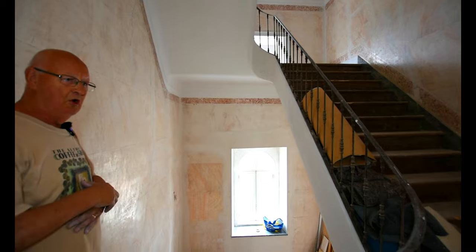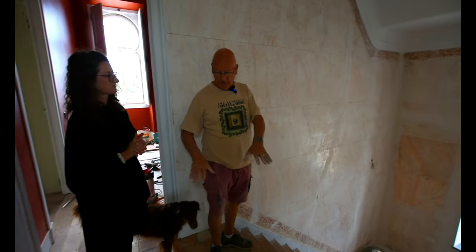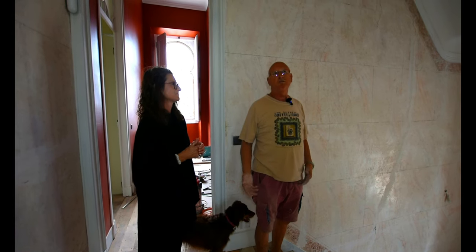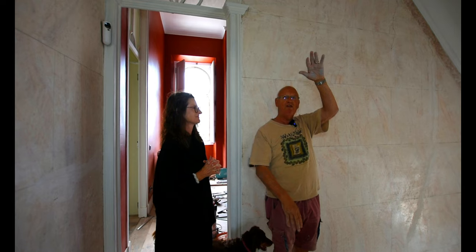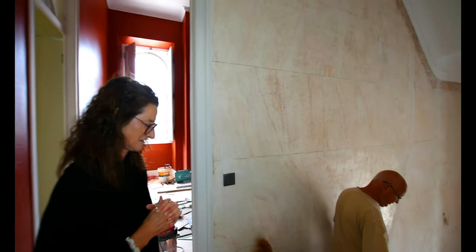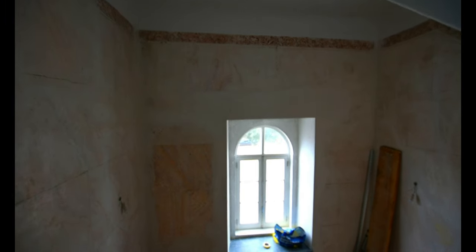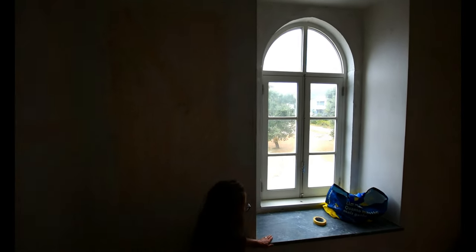We're going for a slightly darker, chestnutty color because when we did the downstairs room with the floor sanded light, it felt like there was no bottom to the room — it made the rooms feel even taller. Putting the darker color back grounded it a bit. All the way down the stairs we've got issues with woodworm in some of the stairs — that's all got to be treated. We need to deal with the bull noses; some are going to have to come off.